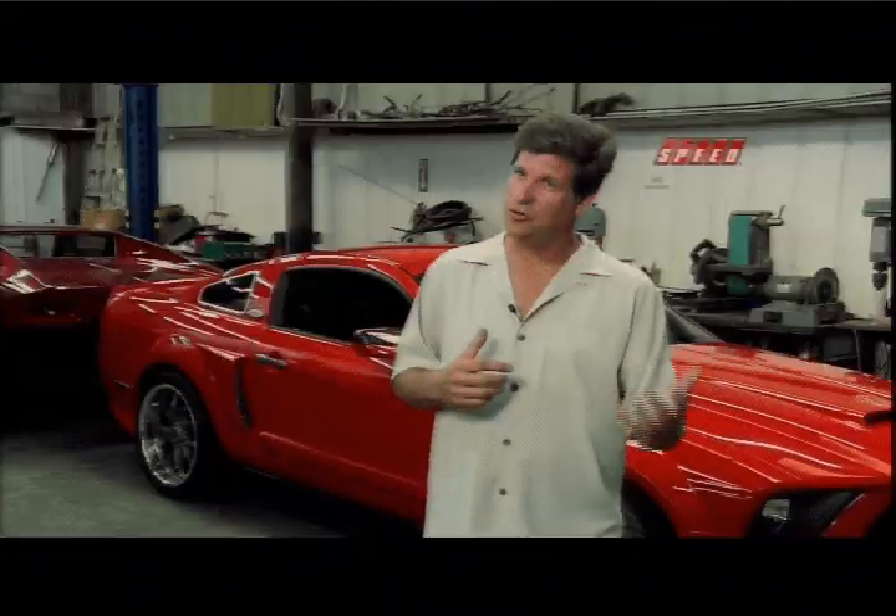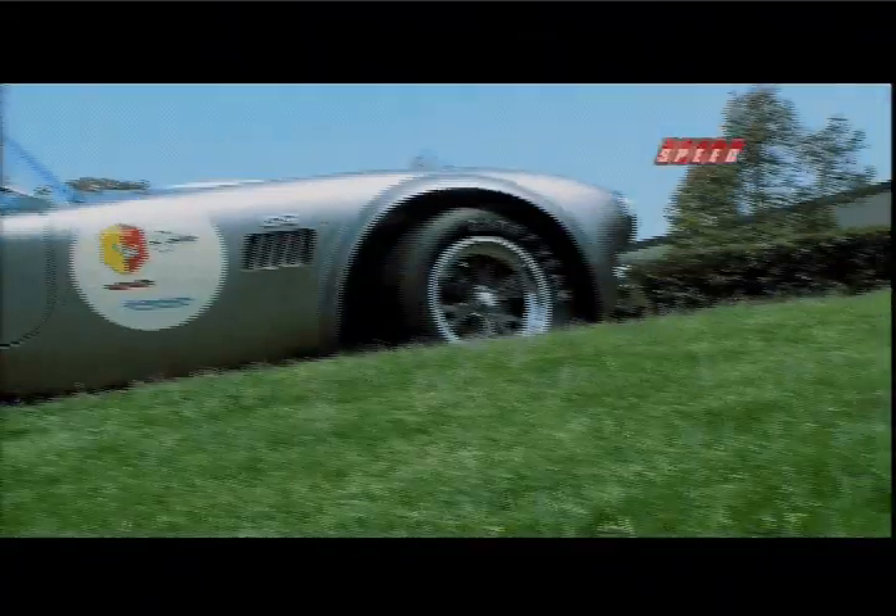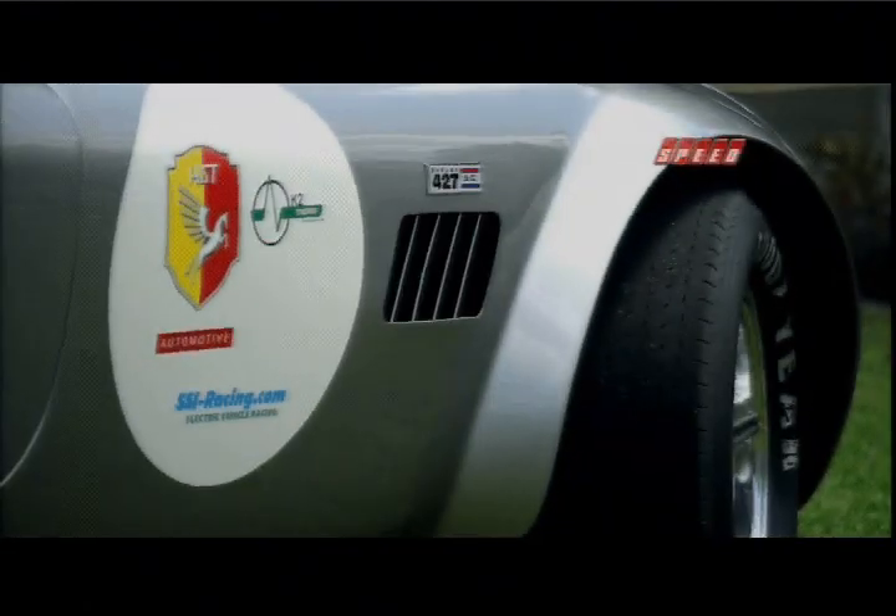When you think of a Cobra, you think of speed. We've taken the Icon 427 Cobra and turned it into an all-electric, zero-emission vehicle. You still have the feeling of acceleration, which is what people like in these cars.